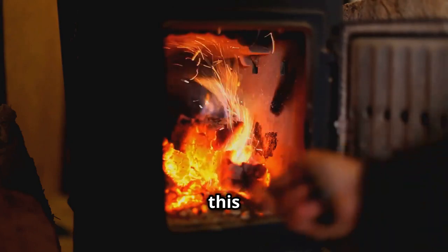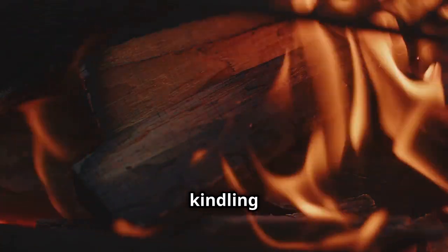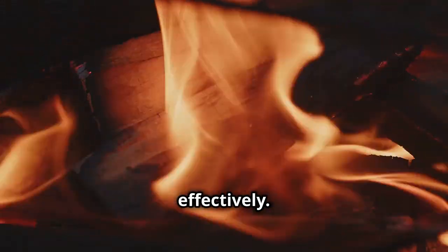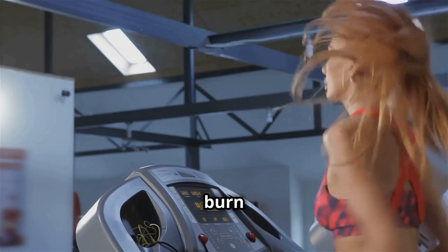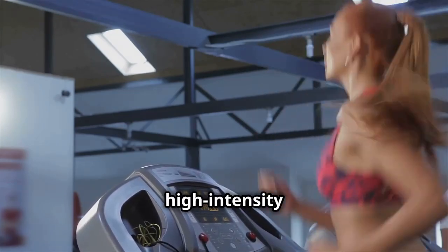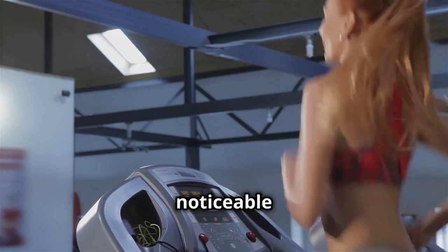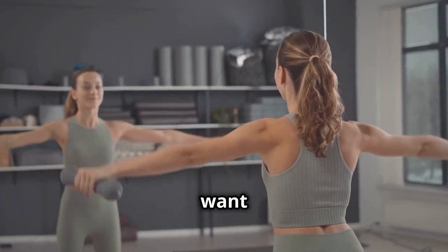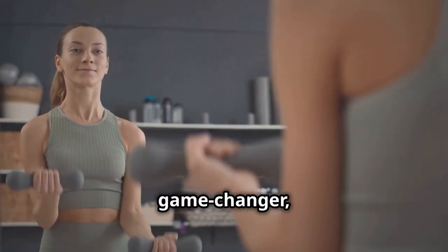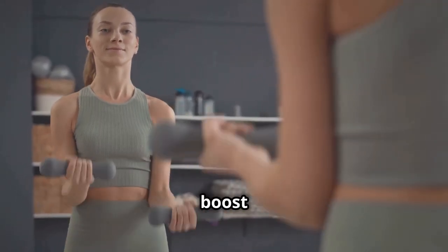Think of it like this: vitamin D is like adding kindling to a fire. Just as kindling helps a fire burn more brightly and intensely, vitamin D helps your metabolism work more effectively — helping your body burn through those calories more efficiently. Whether you're running on a treadmill or doing high-intensity interval training, having optimal vitamin D levels can make a noticeable difference. And who doesn't want that extra edge when it comes to weight loss? Confidence in your fitness journey can be a game-changer.